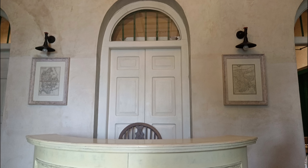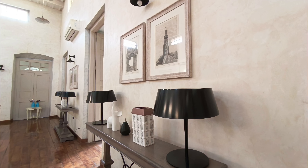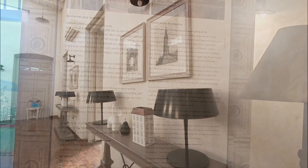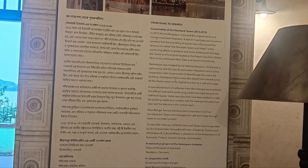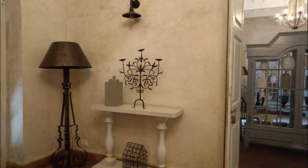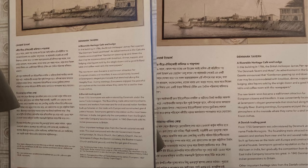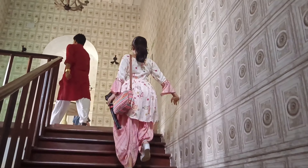Srirampur was under the administration of Denmark from 1755 to 1845, after which the Danes sold their Indian interests to the English. In 1786, a local British innkeeper, James Farr, opened the Denmark Tavern and Hotel, which insanely became quite famous among Europeans that settled here. Unfortunately, the tavern was in ruins for much of the last century, but now it has been rebuilt.